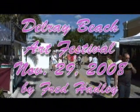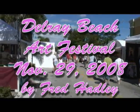We're at the Delray Beach Art Festival and we're going to step in and interview. Hello, how are you? What's your name? I'm Dan. And you're the artist? I am the artist. Tell us a little about your art.